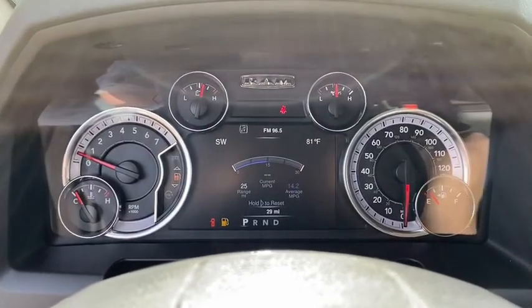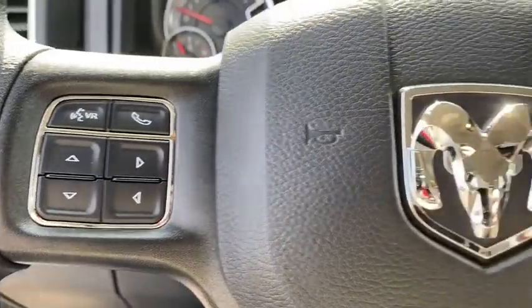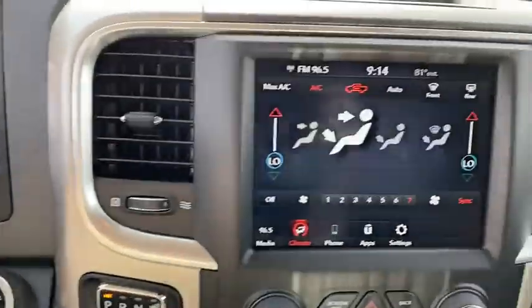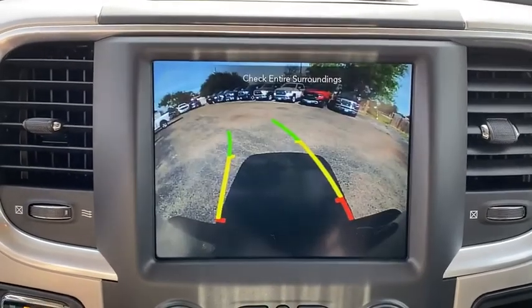AM-FM stereo radio, auto-off headlights, side-head airbag, electronic stability control, trip computer, MP3 player, passenger airbag, child safety locks, power door locks. Come take a test drive today.